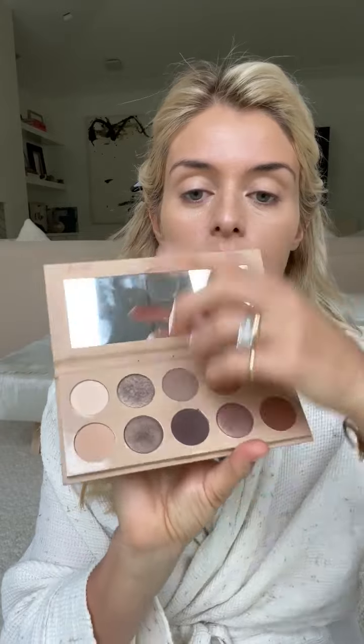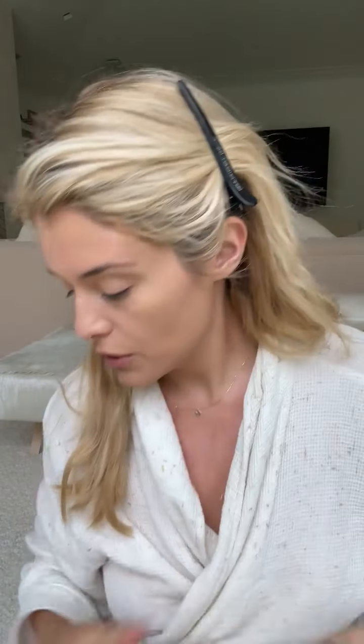Then we'll go back and clean up the brows after I've done the sculpting on there. For eyeshadow, I'm gonna use just this sort of neutral tan from the KKW Classic 2 palette — just wanting a little bit of a neutral buff tone, no shimmer, just neutralizing any blueness, any veins, any discoloration over the lid.